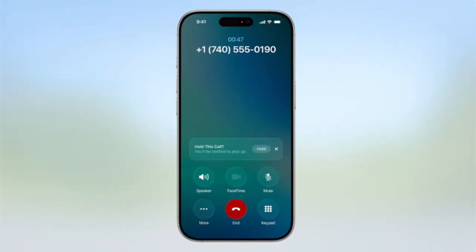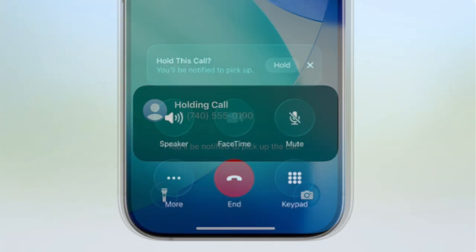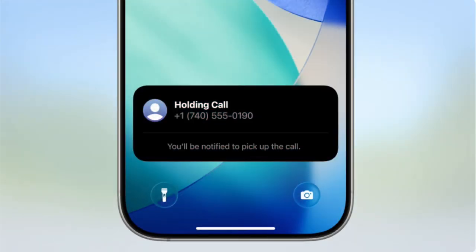The phone app will also be able to detect hold music, and a new feature called Hold Assist can wait on the call for you and let you know when to pick up once a live agent has answered your call.